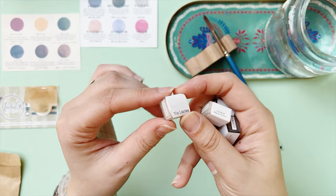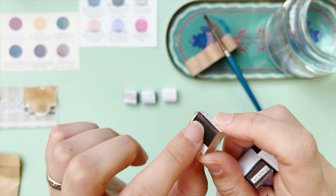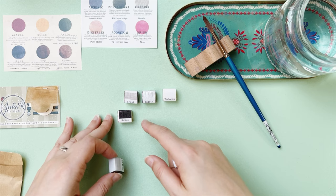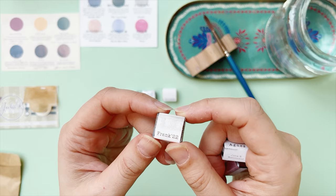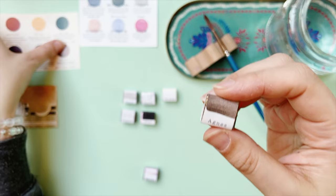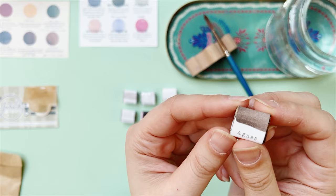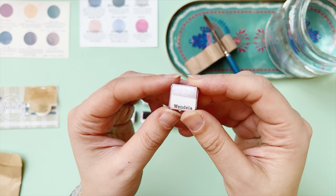Sirius is another interference color — you can see it painted on the wrapping, it's a kind of interference pinkish tone. Then there's Frank 22, which I'll explain more about shortly. And I also got Agnes — so I did get one from the Lost and Found set. Agnes is a beautiful granulating, dual-tone color. And Wendella, which is a type of metallic lilac.